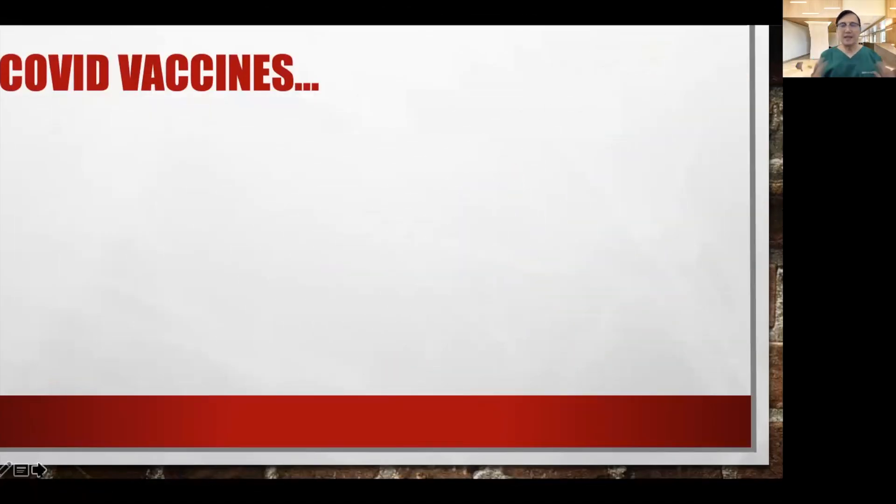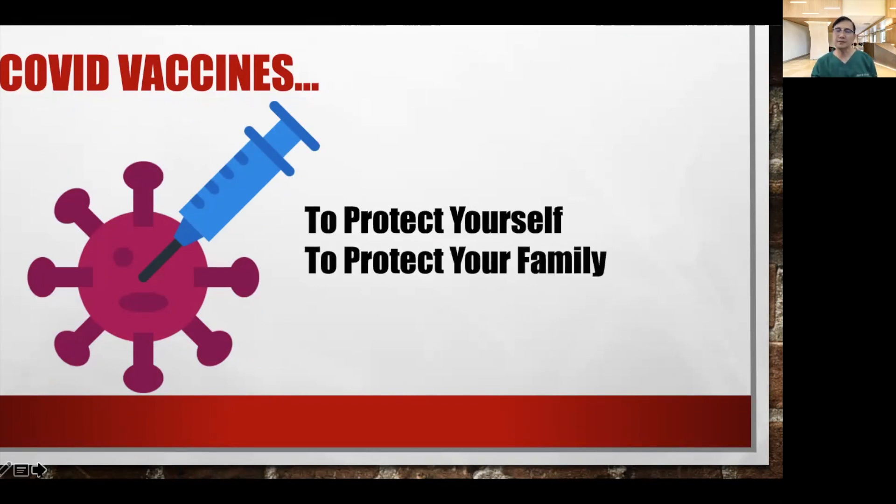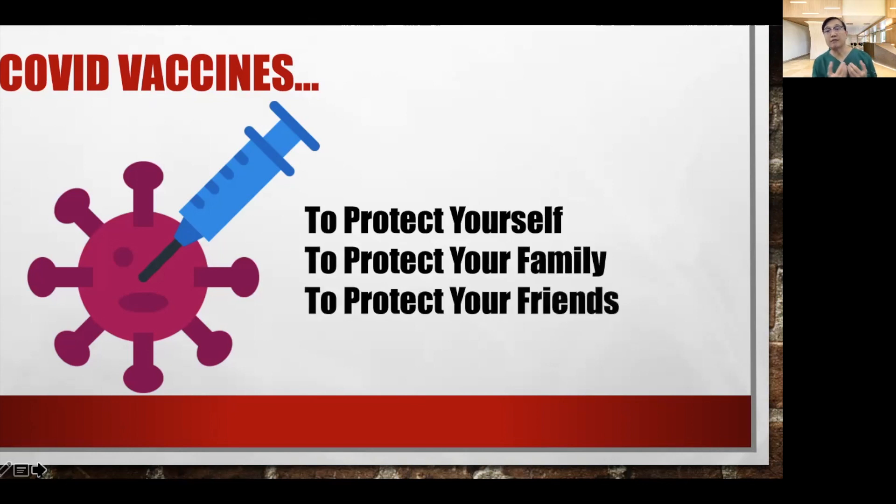COVID vaccines, whatever vaccines there are available, are actually very important now to help prevent us from getting COVID-19 infection. The vaccines are there to protect ourselves. It's very important that we get COVID vaccines to protect our family, and also because we want to protect our friends, specifically the community.